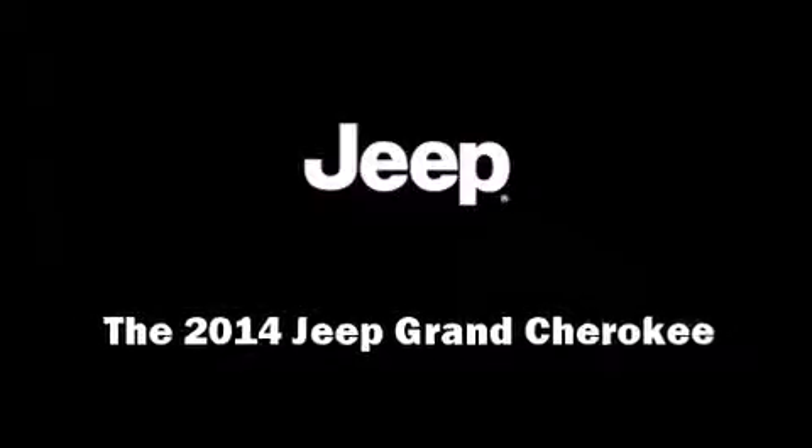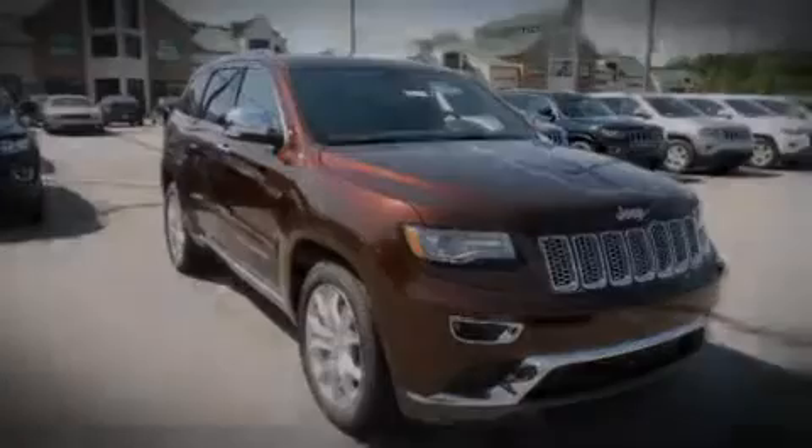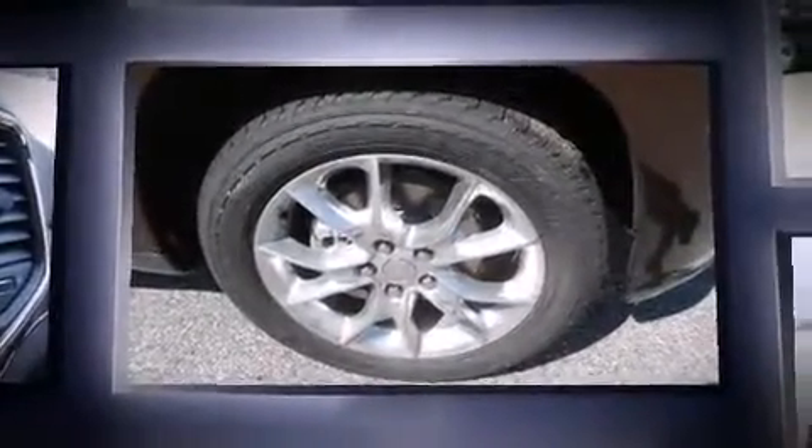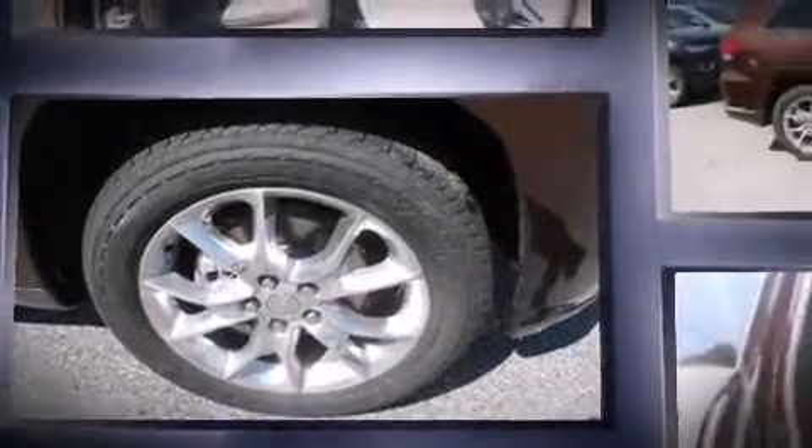Introducing the 2014 Jeep Grand Cherokee. Smooth gear shifts are achieved thanks to the refined six-cylinder engine, and for added security, Dynamic Stability Control supplements the drivetrain.